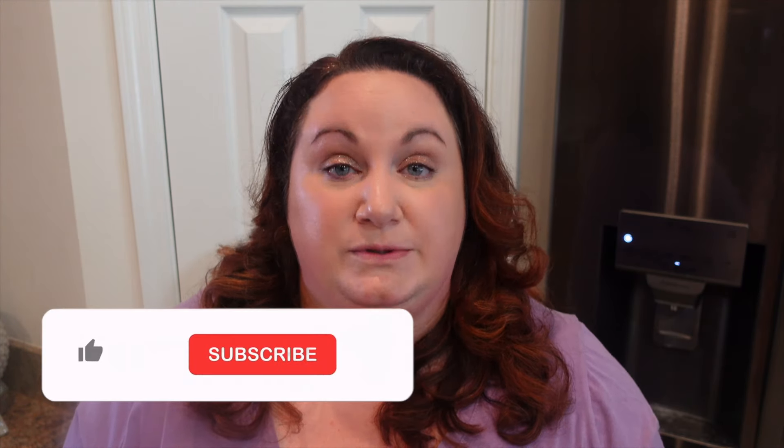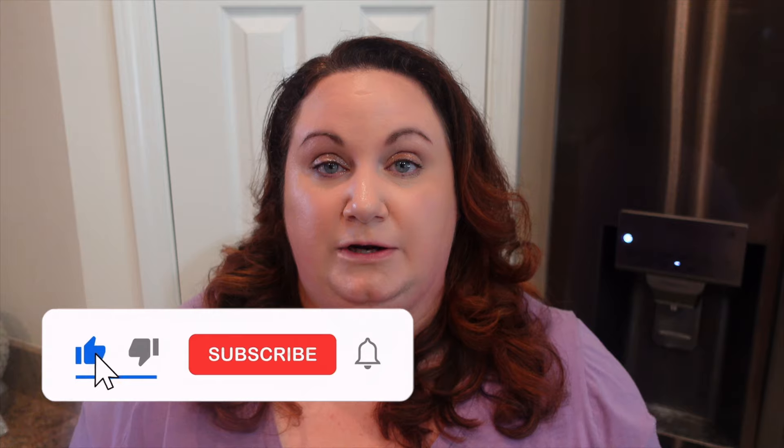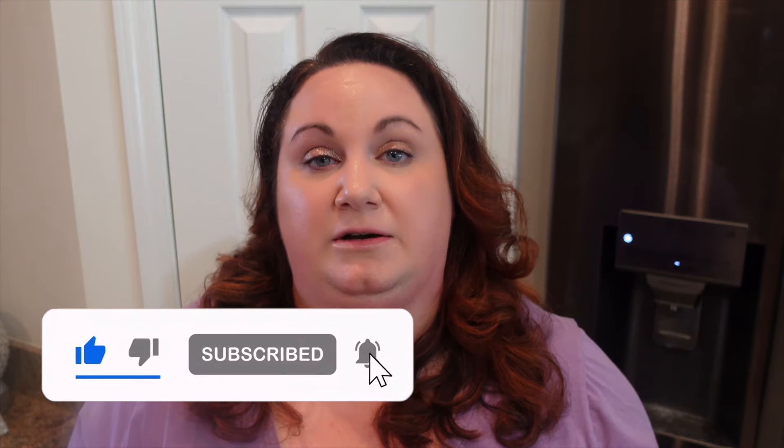Thank you so much for spending some time with me today and clicking on that thumbnail. I especially want to thank you if you got through the intro because I know that was the longest intro of all time — but there were just so many things on my heart that I wanted to talk about today. It's usually not that lengthy over here. If you did end up enjoying this video, please feel free to go check out the other videos on my channel, and I'd love it if you'd subscribe before you leave. I hope you have a magical day. Bye!